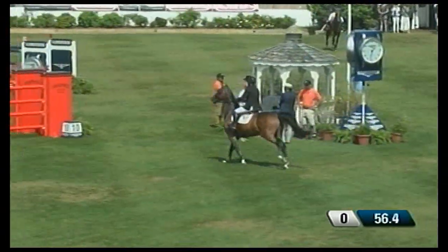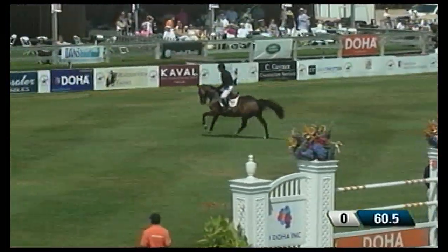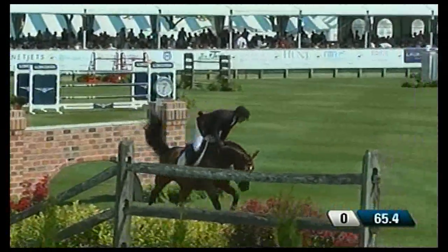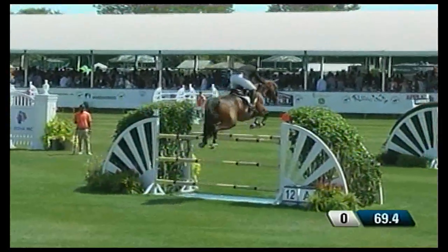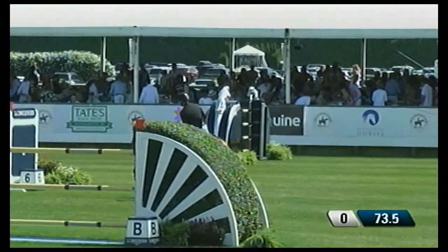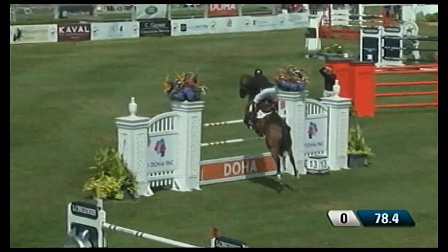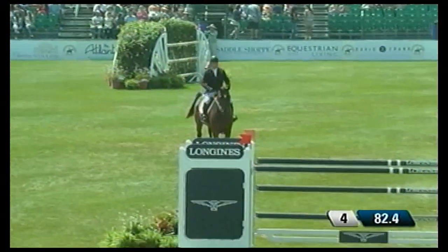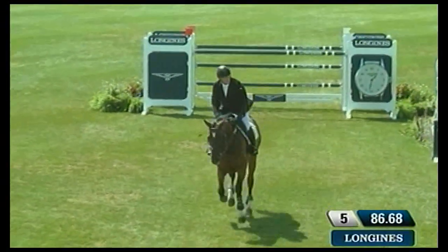We're going to see how the time allowed is — although 86 seconds seems quite generous, this is a very long course. The time allowed has been beautiful this week, not been so tight. Five, six — that was his plan when he walked, beautifully executed. The key with the young horse now: keep your focus. The crowd is clapping. And I think that caught him there — they think they're done, they're getting fatigued, they listen to the crowd. That was too bad.